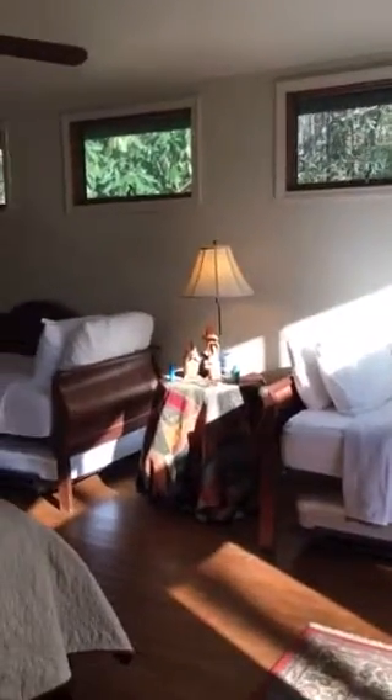This is it, guys. Come and stay with us at the Acorn. You can find more information about booking with us on our website at yonderways.com.